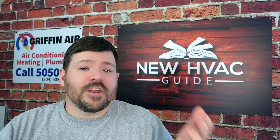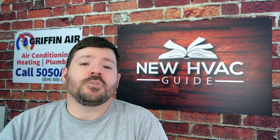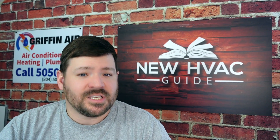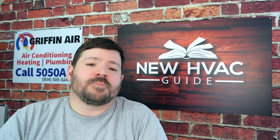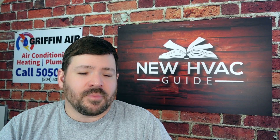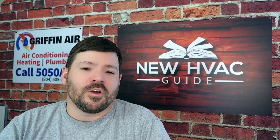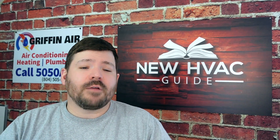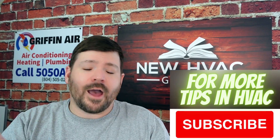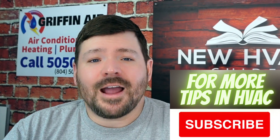Ultimately, your contractor matters too. When helping folks across the country with our HVAC guide, I'm noticing people who can't find anyone in their market to install or service certain systems. Just because a technology is great doesn't mean it's the right choice if your local technicians don't know how to work on it. Find a good local contractor, go with what they recommend, and ask them why they're suggesting one type over the other. I hope that helps — thanks for watching, hit that subscribe button, and we'll see you next time.